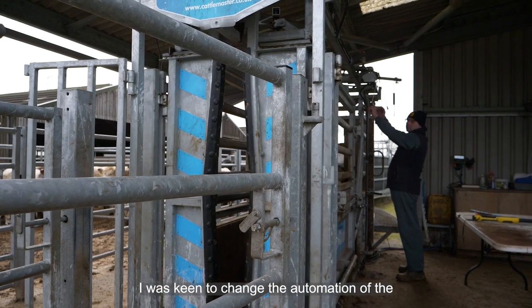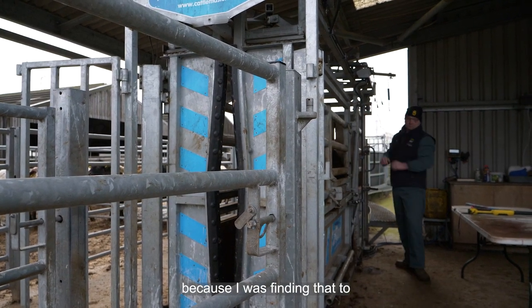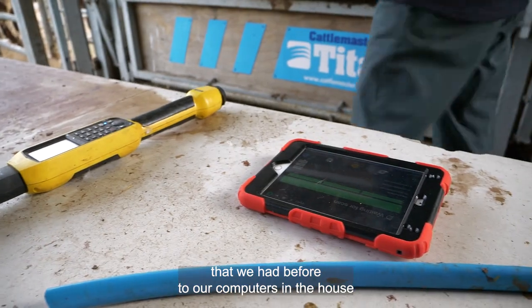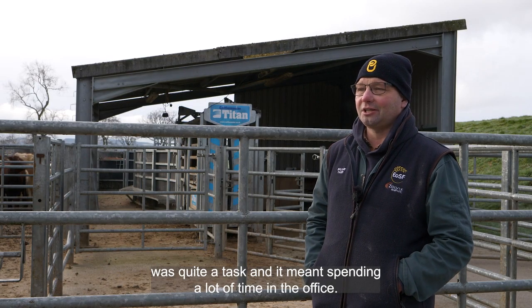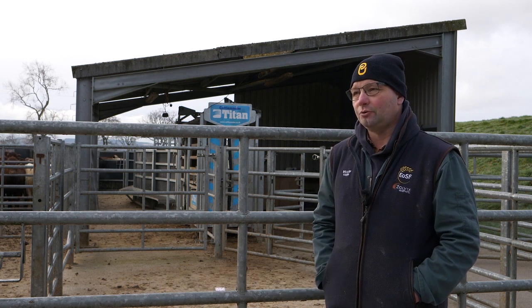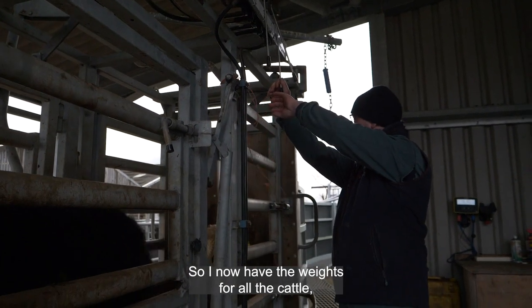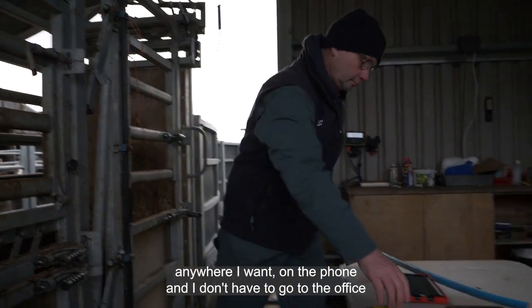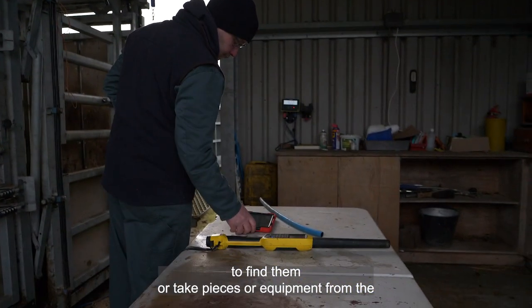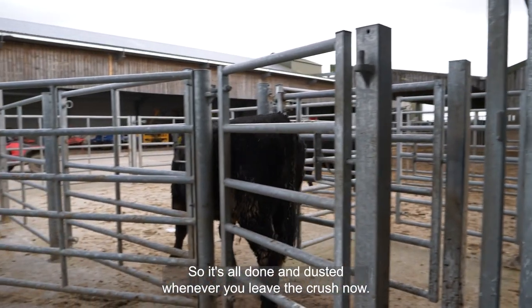I was keen to change the automation of the data collection for weights because I was finding that transferring that data from the process we had before to our computers in the house was quite a task — it meant spending a lot of time in the office. Now the system I've got automatically uploads the weight onto a cloud-based app on my phone, so I have the weights for all the cattle anywhere I want and I don't have to go to the office or carry equipment from the crush to download the information.